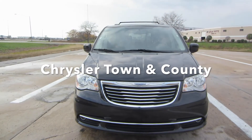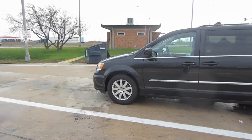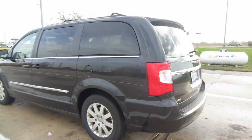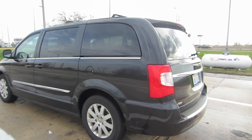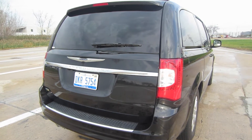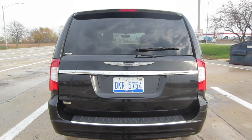This is the 2016 Chrysler Town & Country standard four-door minivan. I recently drove the Chrysler Pacifica and really liked it, so I was kind of excited to drive this one. One of my favorite features of these minivans is the amount of storage you get in the back, so let's open it up and take a look.